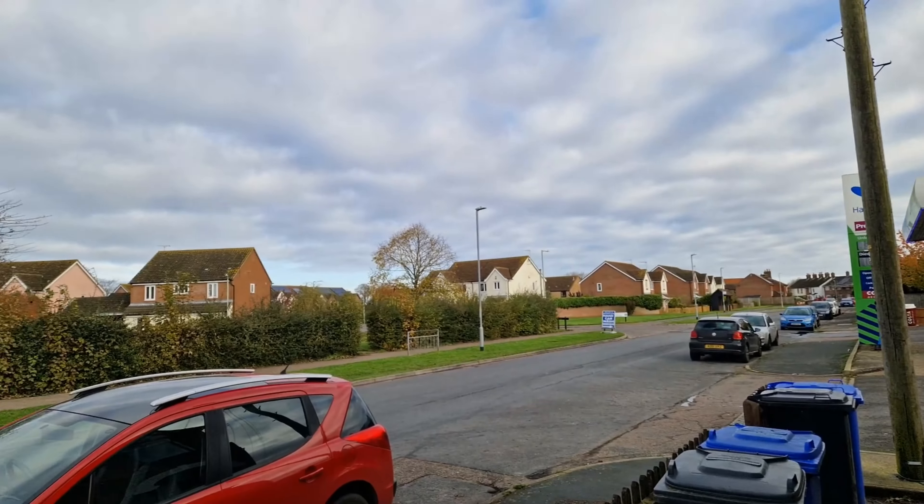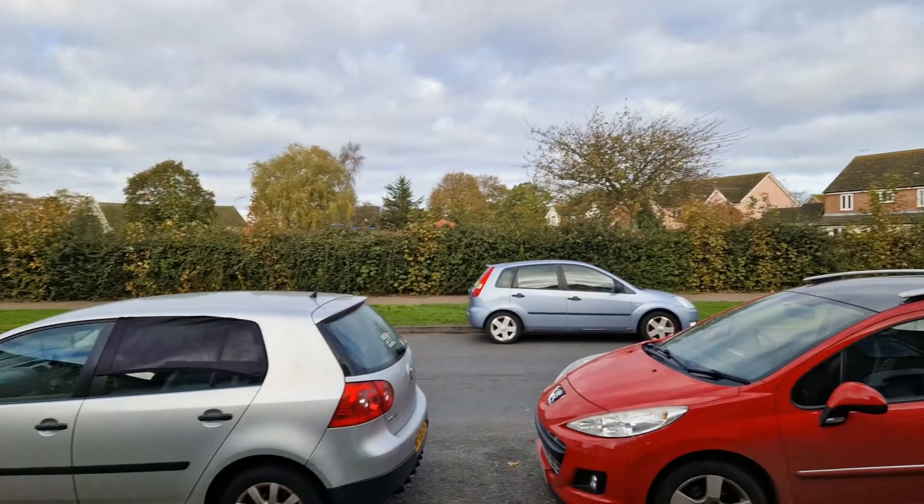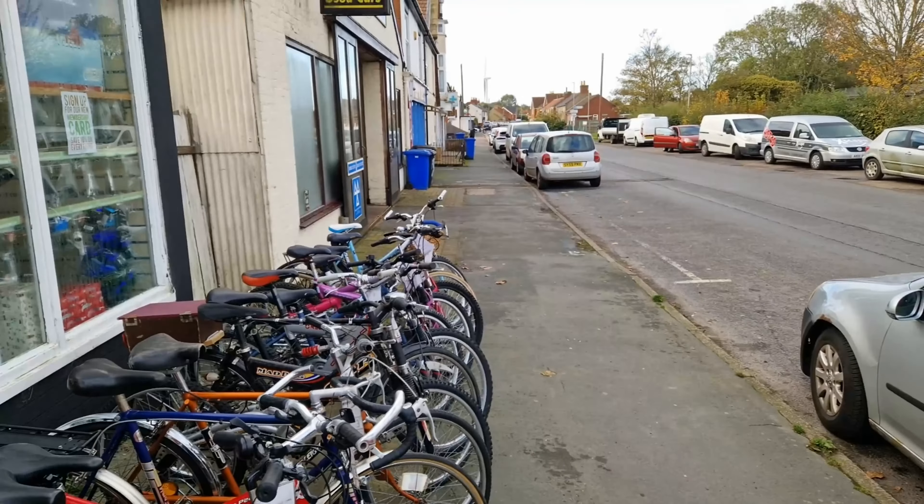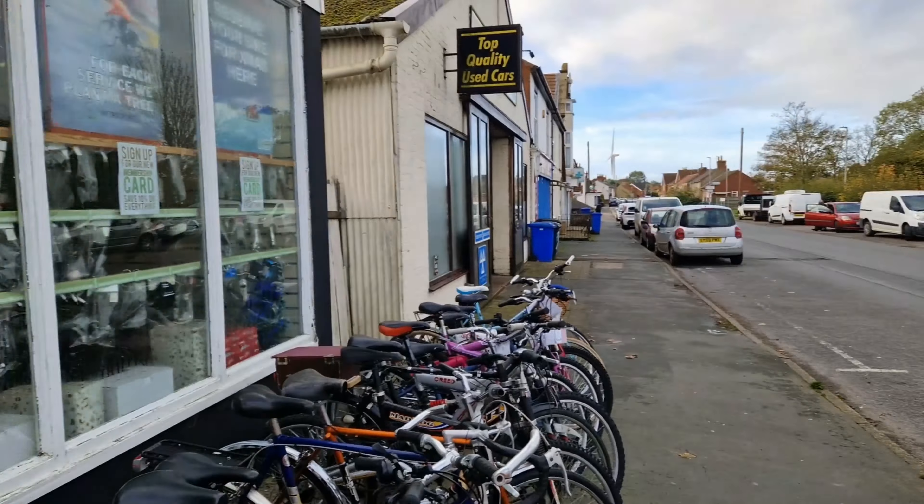Good morning everybody, it's the 10th of November and it's a really beautiful day actually. Let's have a look outside — nice and bright, hardly any wind, it's an absolutely beautiful day.